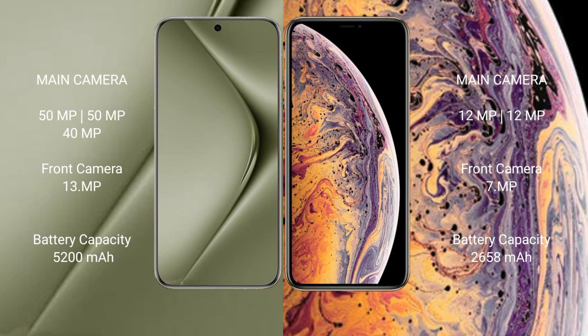The iPhone XS features a dual camera setup with 12MP plus 12MP, and a 7MP front camera. The Huawei P70 Ultra has a 5200mAh battery with 100-watt fast charging support, while the iPhone XS has a 2650mAh battery with 20-watt fast charging support.